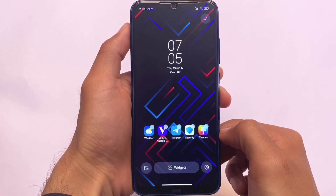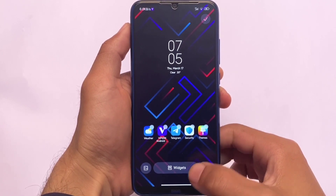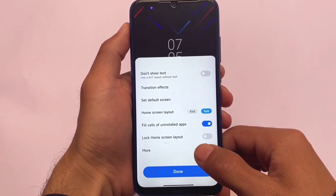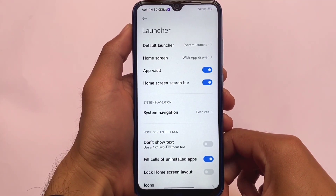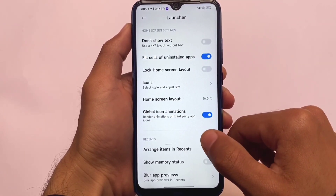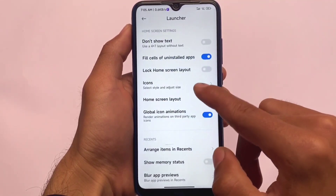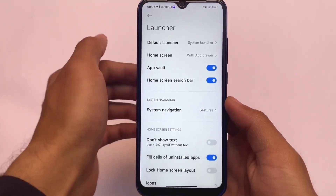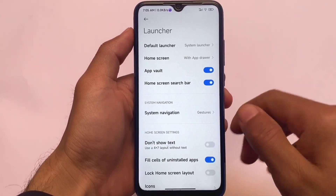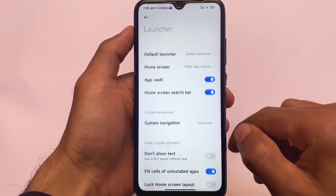Moving on, we have the default MIUI 13 launcher already included. We have the drop shadow text feature, and if you move on to more options — app world, home screen search bar — all things are there. It's based on China but the Google Play Store is already included, so no worries about that.